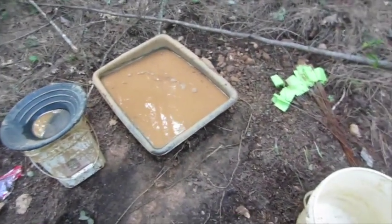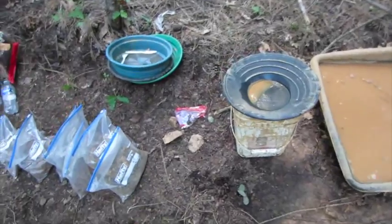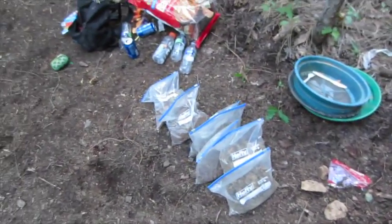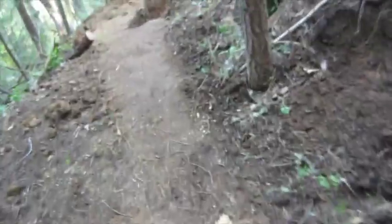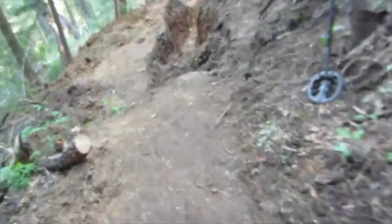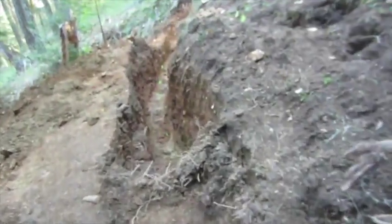We've got a little sample panning area here, taking samples and just finishing up for the day. We took a bunch of bags and labeled them with feet numbers. Let me show you where we're taking these samples from — we are trying to find a pocket, chasing up the hillside, following up between two old mines.